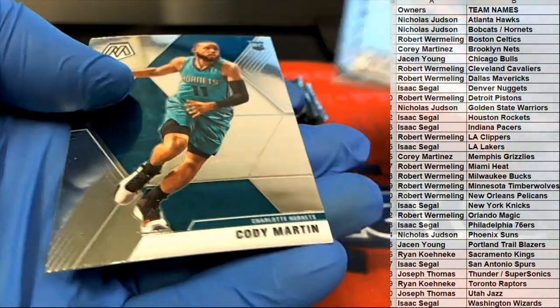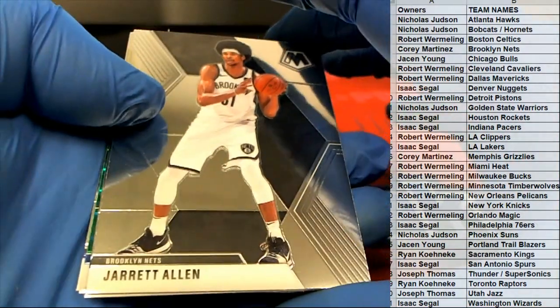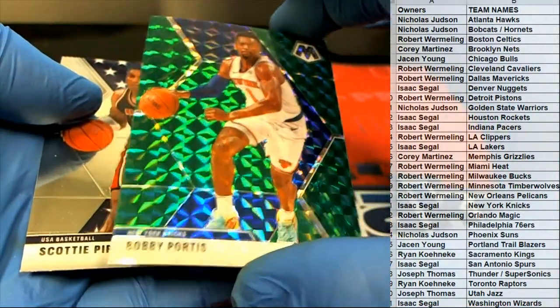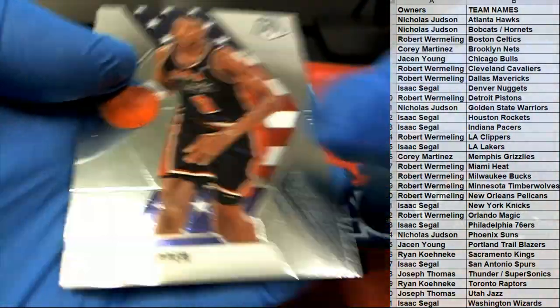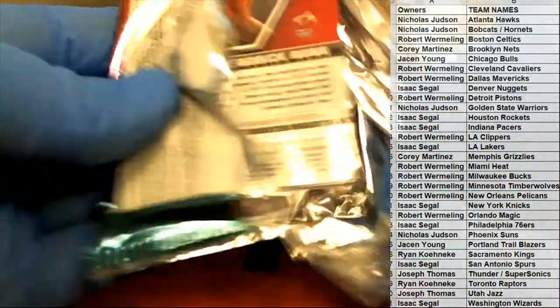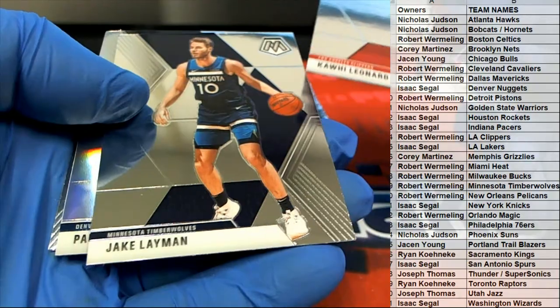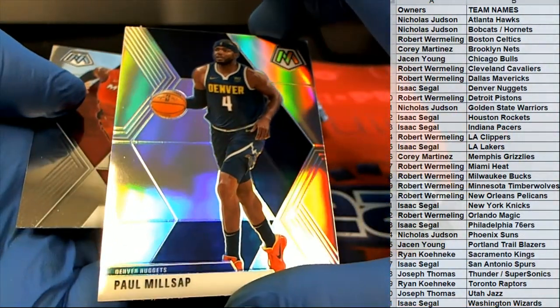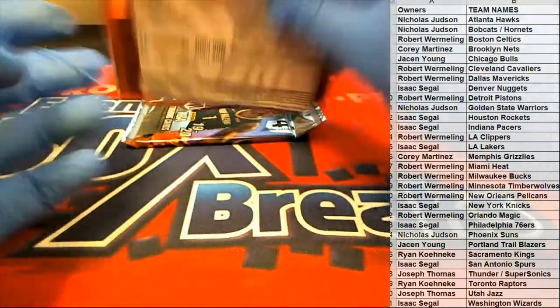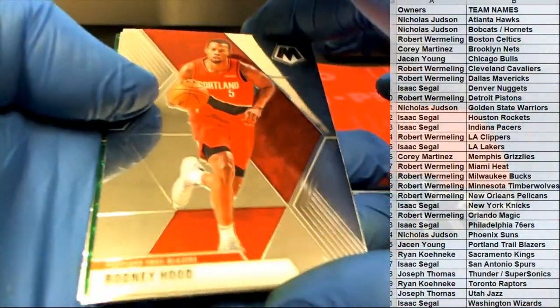Carter Jr. Jarrett Allen. Got a green Bobby Portis, nice. There's Pippen. Mr. Leonard, look out. Millsap Silver right there for the Nuggets. Kendrick Nunn, rookie. Rodney Hood, baby.